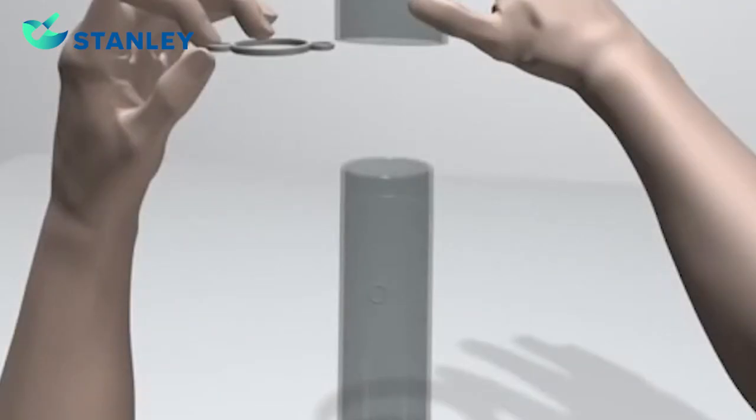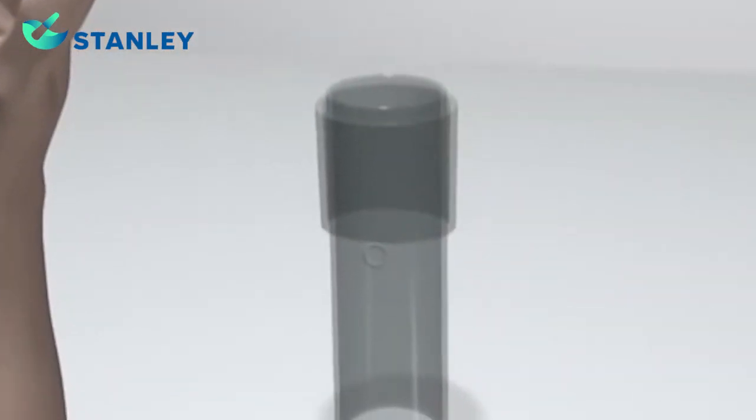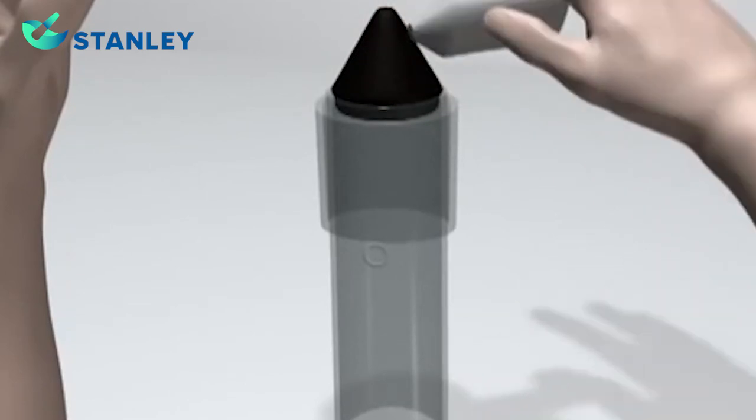Stand the penile cylinder on a flat surface with the tapered end facing up. Slide the ring removal sleeve onto the cylinder. Insert the mounting cone. Lightly lubricate the mounting cone.